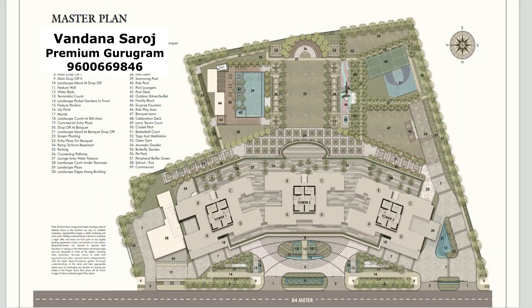This is a RERA approved project, registered in March 2024. In this 4.5-acre project, there are only 3 towers, and these towers are approximately G plus 45. The ground level is used for the clubhouse, so if you talk about total storeys, you can take the height as G plus 48 to 49 storeys. In these 3 towers there are 528 apartments, and this is a single-phase project — the complete 4.5-acre land has been used for this one project.